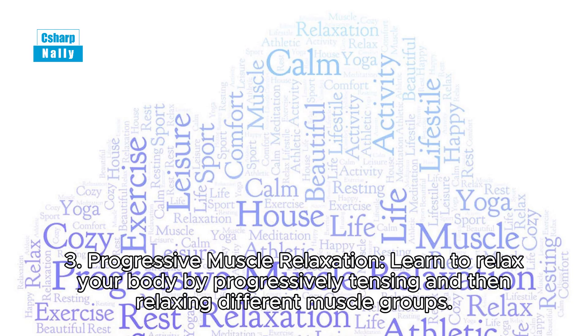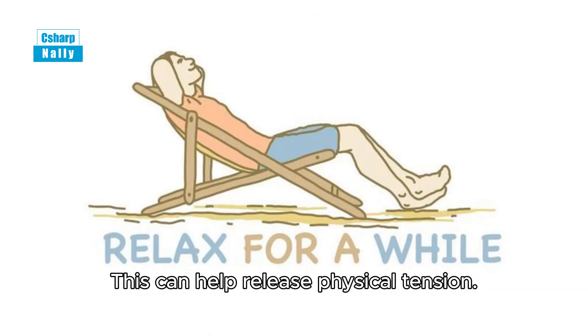Tip 3: Progressive muscle relaxation. Learn to relax your body by progressively tensing and then relaxing different muscle groups. This can help release physical tension.